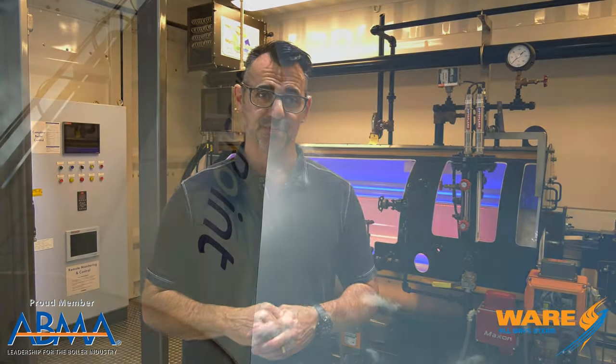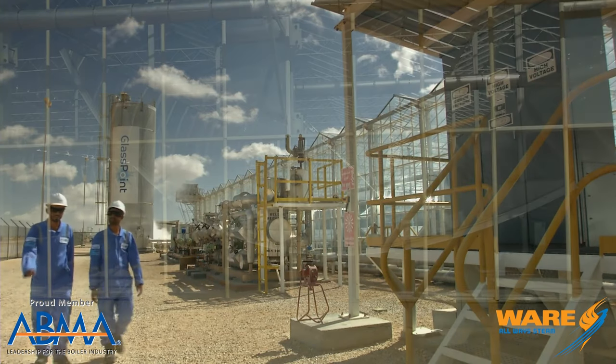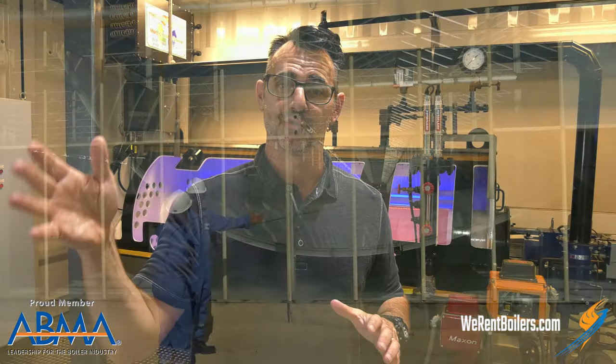Now, they do have, however, a lot of sun. So some really smart people at a company called Glasspoint have created this solar steam generator concept that is encased in a greenhouse. In fact, they have an agreement to build one in Bakersfield, California.